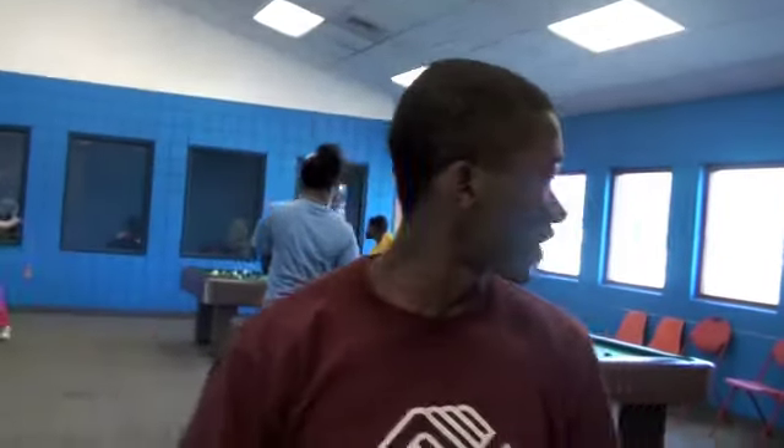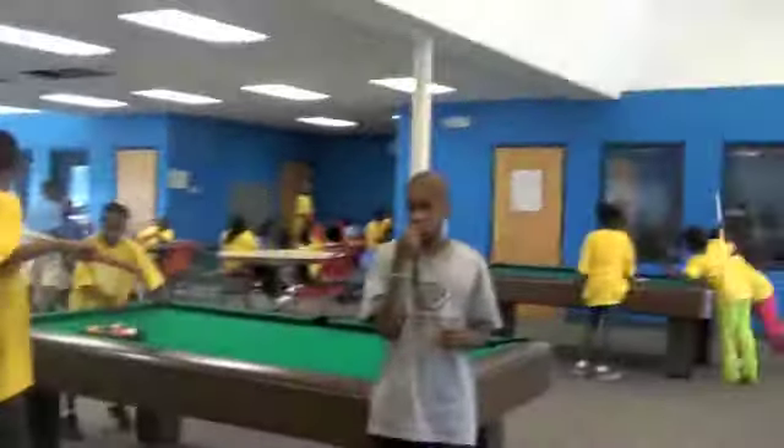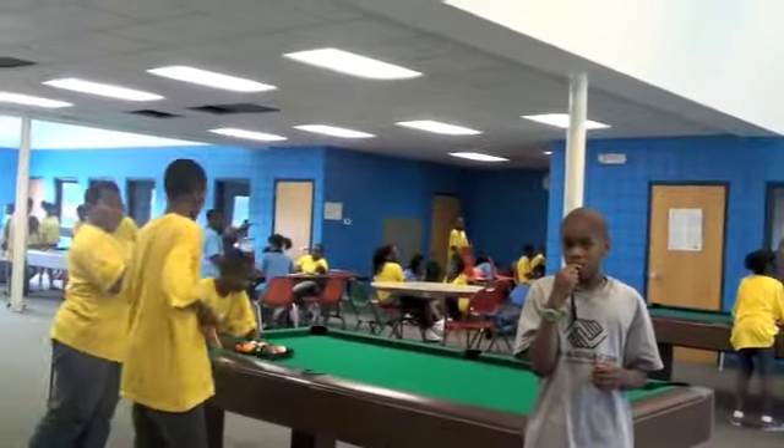And now we're entering our game room. This is where most of the juniors and the seniors stay their day at the Boys and Girls Club. Here we have most of the games, of course. We have a pool table, we have ping pong, and we also have music and other entertainment. We also have an air hockey table and a foosball table. And here, as you can see, there is our director of the games room, Mr. Coach Buck.